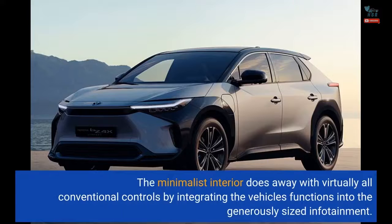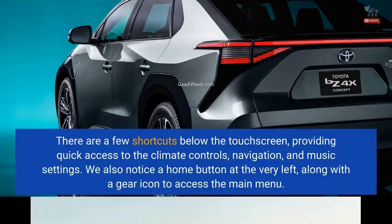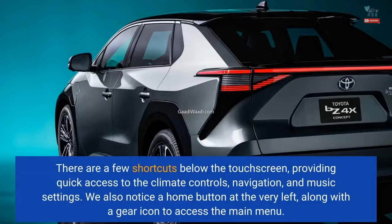The minimalist interior does away with virtually all conventional controls by integrating the vehicle's functions into the generously sized infotainment. There are a few shortcuts below the touch screen, providing quick access to climate controls, navigation, and music settings. A home button sits at the very left, along with a gear icon to access the main menu.